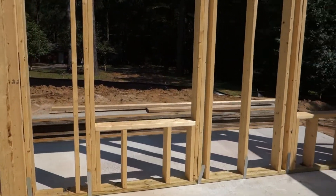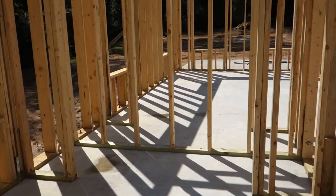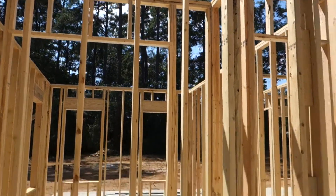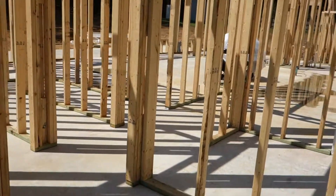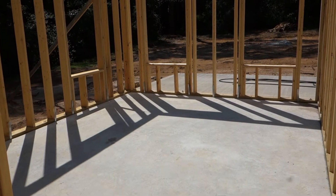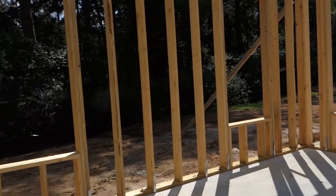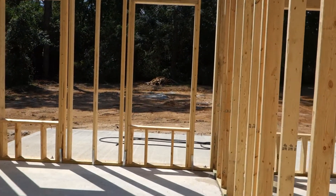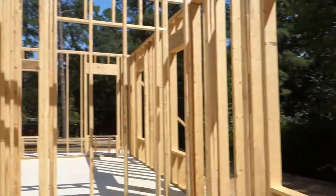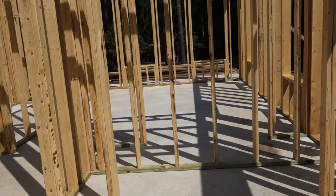Coming farther into guest bedroom one, you'll see a large walk-in closet. These closets are ten feet high and will have shelves up in there. After that, you go into guest room two, which is southwest facing with two south windows and two west windows. Again, a large closet right here that is ten feet high and will have shelves in it.